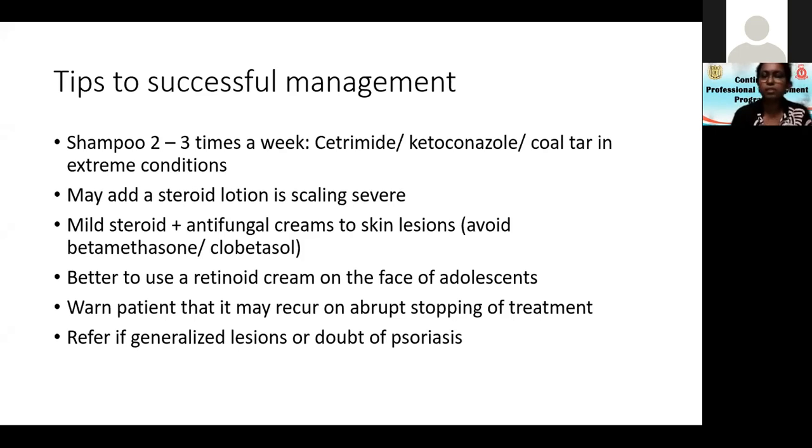It is better to use a retinoid cream on the face of adolescents. For scaling on the sides of the nose with acne, I apply a mild steroid only to the seborrheic dermatitis areas and use adapalene cream or gel for the rest of the face. Warn the patient that it may recur on abrupt stopping of treatment — usually I tell them to step down by reducing the frequency of applications and then stop. Refer if generalized lesions are present or if you have doubt of psoriasis. Remember, persistent seborrheic dermatitis is a condition where you have to look for HIV.